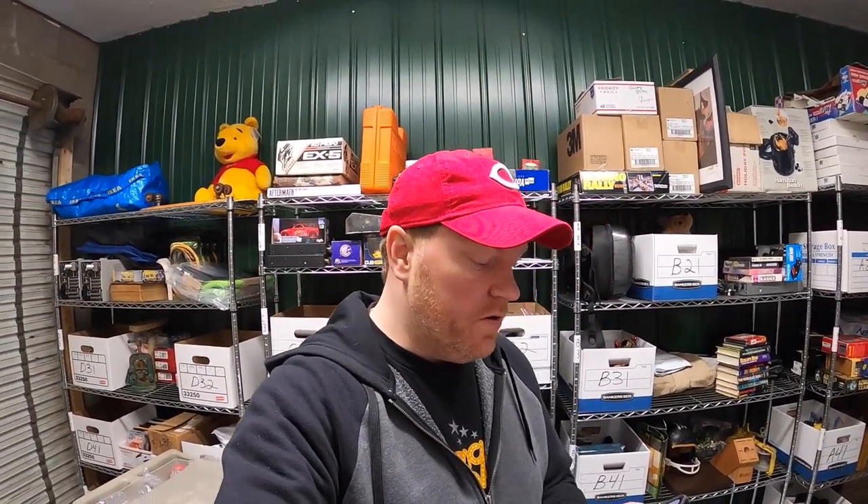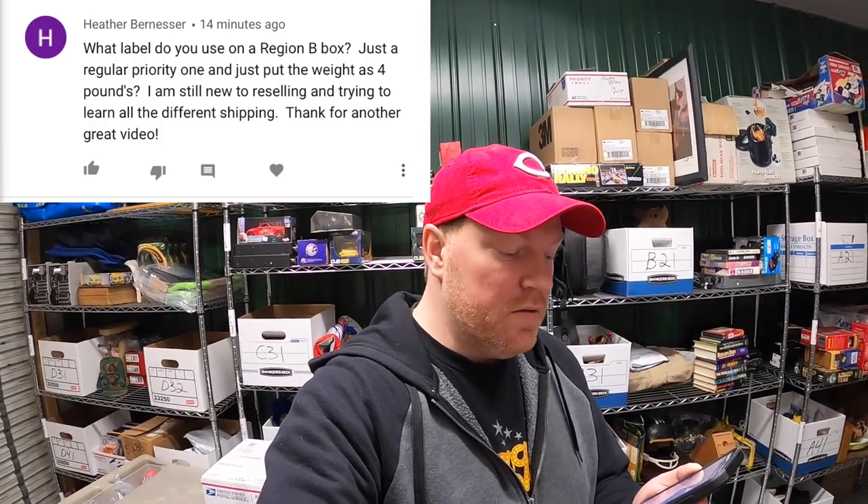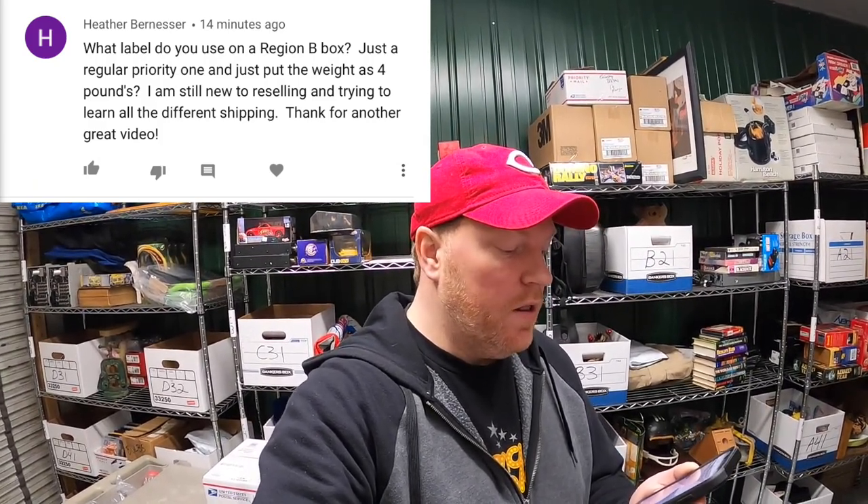It's now Monday morning. I've still got like 15 or so eBay orders to ship out. But first I want to answer some viewer questions. First is from Heather Bernesser: 'What label do you use on a regional B box? Just a regular priority one and just put the weight as four pounds. I'm still new to reselling and trying to learn all the different shipping. Thanks for another great video.'